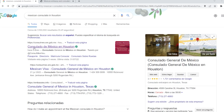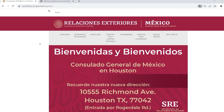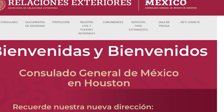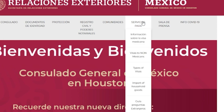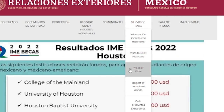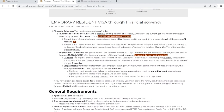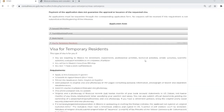All of the consulate websites are going to look similar but not exactly the same. Let's take a look at the one in Houston, Texas. The title is a little different, but we're making sure it's consulmex.sre.gob.mx. On this one, the top menu didn't have 'Visa' but it did have 'Services for Foreigners' — that's you — and under that you have 'Visas.' I can come down to 'Temporary Resident Visa' and under 'Financial Solvency,' here's what they need: they're looking for about $2,500.